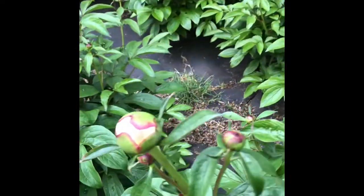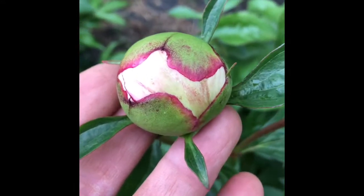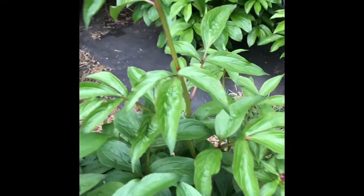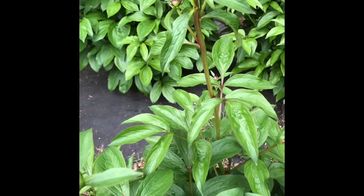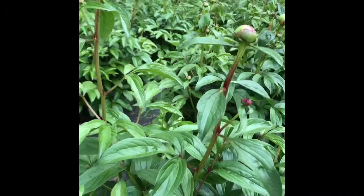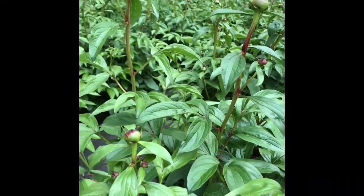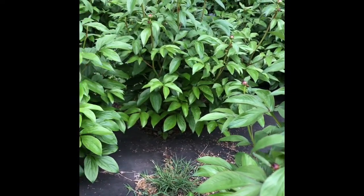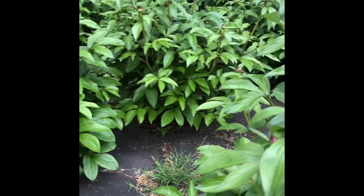Some of the blooms will even have kind of a creamy color to them before they open, but they are a gorgeous soft to medium pink — a true pink. Again, the best and most sought-after cut peony flower, with a long vase life.